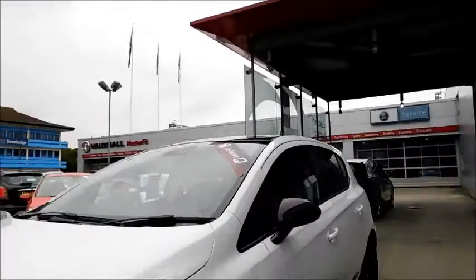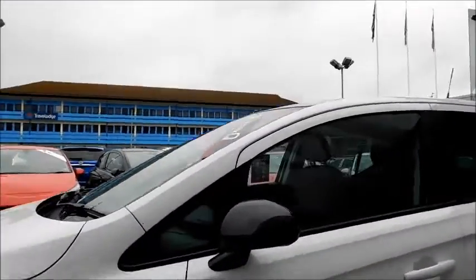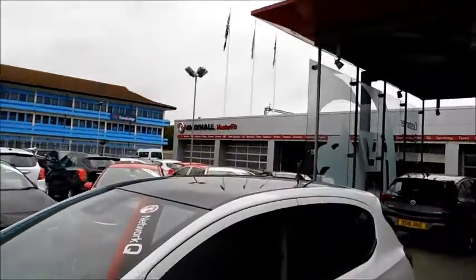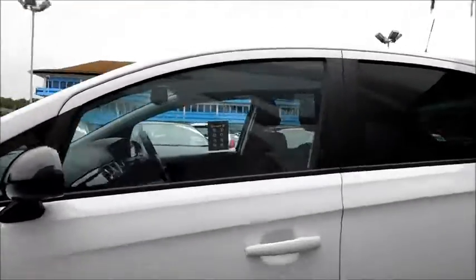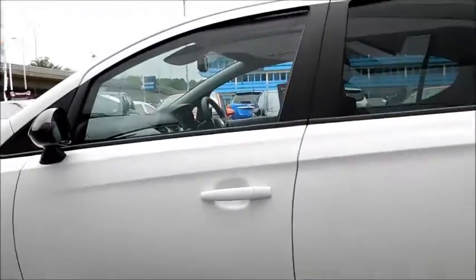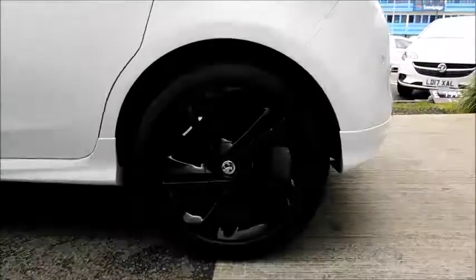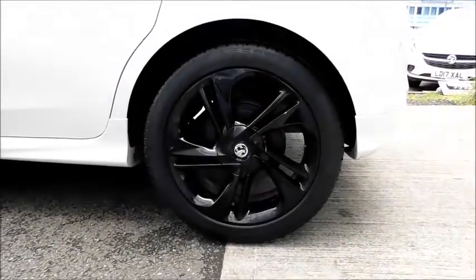Continuing round, you'll notice the black door mirror covers which are colour coded with the black roof. A sportier look with the sportier side skirts, colour coded door handles, along with very stylish black alloy rims measuring at 17 inches.